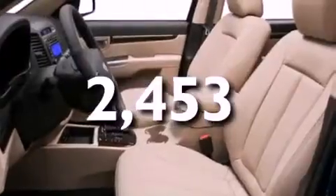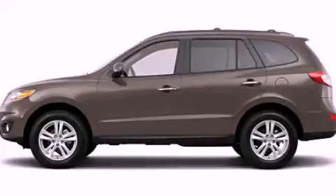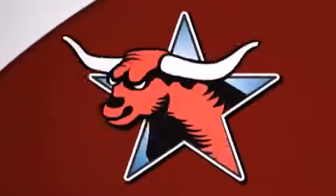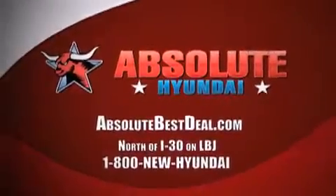This automobile won't last long at this price. Call and arrange a test drive now. All new Hyundais come with America's best 10-year, 100,000-mile warranty. Absolute Hyundai, north of I-30 on LBJ in Mesquite.